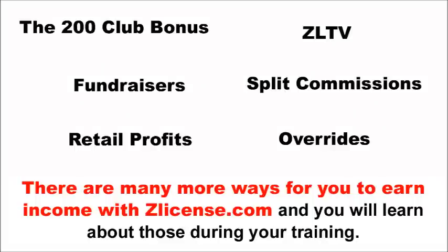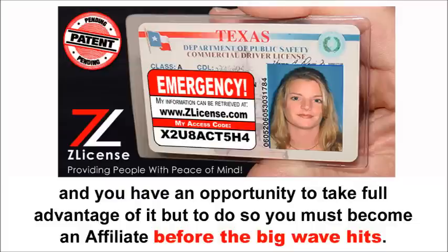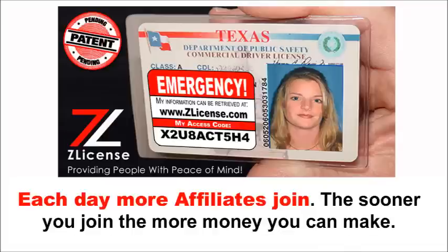There are many more ways for you to earn income with zlicense.com, and you will learn about those during your training. What's important now is that you understand that zlicense.com is one of those once-in-a-lifetime products, and you have an opportunity to take full advantage of it. But to do so, you must become an affiliate before the big wave hits. Each day more affiliates join — the sooner you join, the more money you can make.